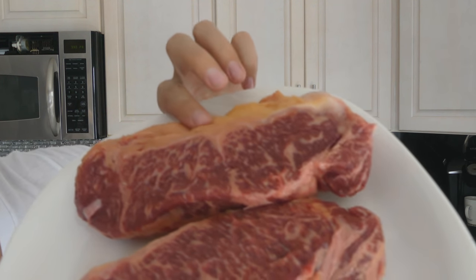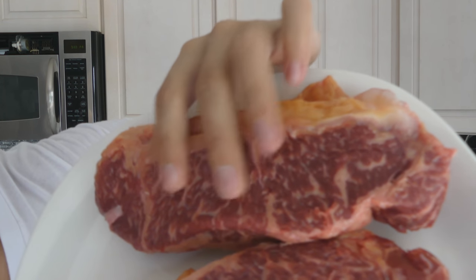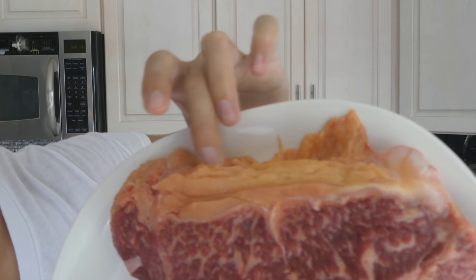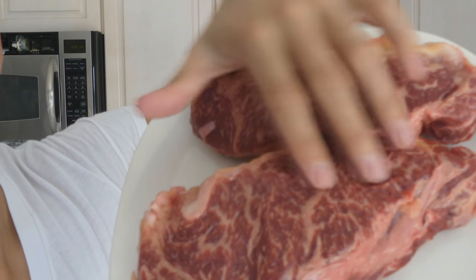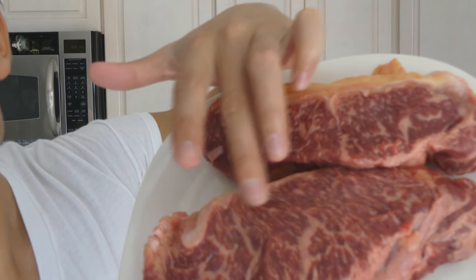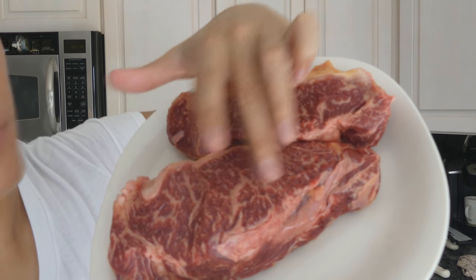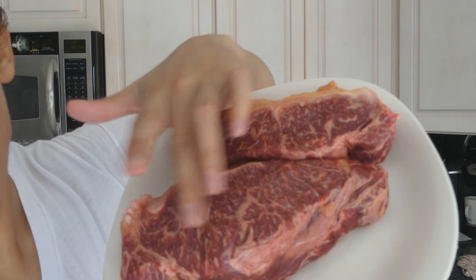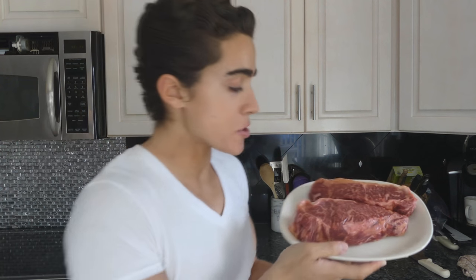If we actually look at the steak, it has an insane amount of marbling — well above prime. It has a very nice fat cap, and the reason this fat is yellow, almost orange, is because it's grass fed. You're probably somewhat familiar with how much marbling Wagyu has — Wagyu can have more fat than there is muscle meat, more white than red. This would rate pretty high on the Wagyu grading scale, but it wouldn't be towards the top of the marbling score.